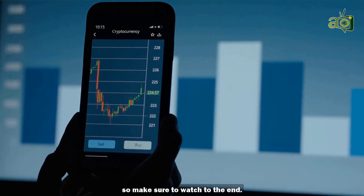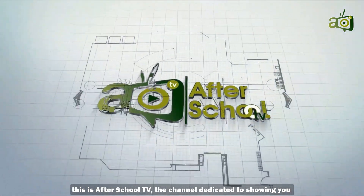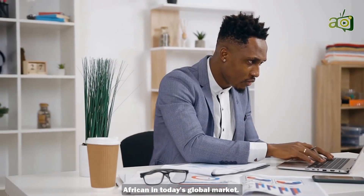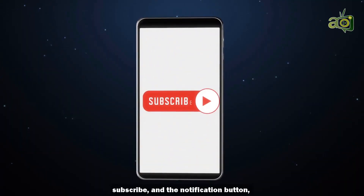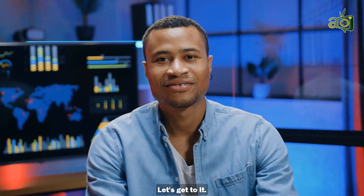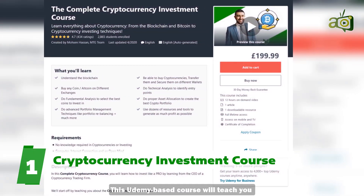Make sure to watch to the end. Hi there, this is After School TV — the channel dedicated to showing you how you can grow personally in your career and how to stand out as an African in today's global market. Before we dive in, don't forget to hit the like, subscribe, and notification button so you'll be notified whenever we drop a video. Let's get to it.